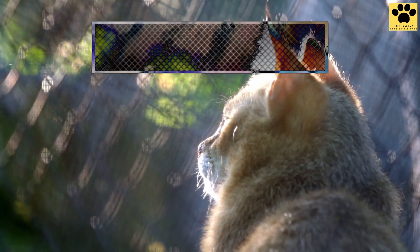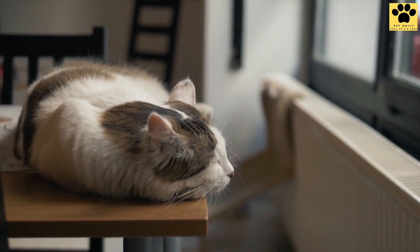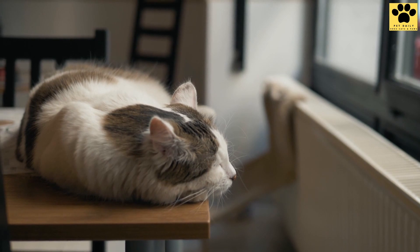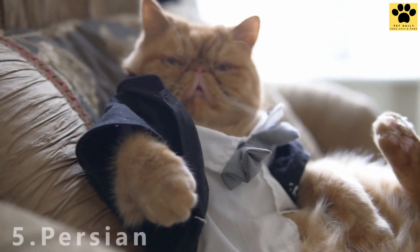Cats are one of the easiest animals to maintain and keep at home. They don't require much in terms of food, exercise, and grooming. However, some cats need a little more care than the felines we see around us. Number 5: Persian.